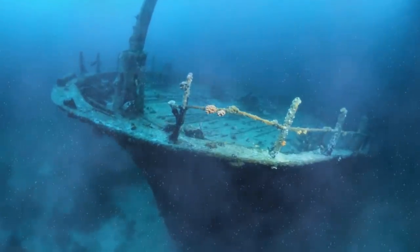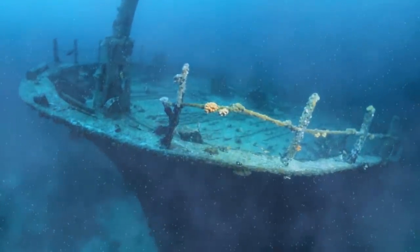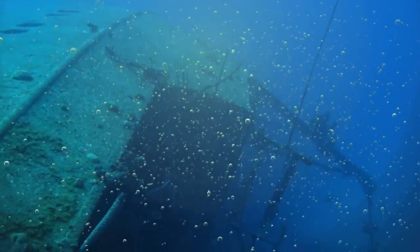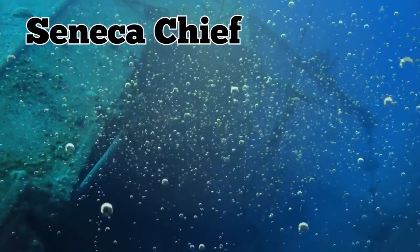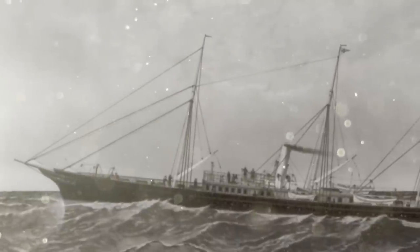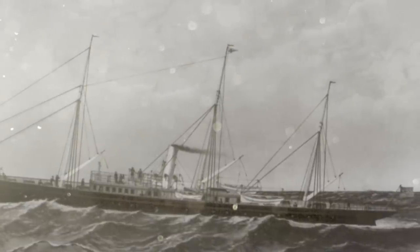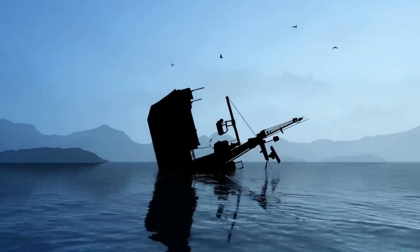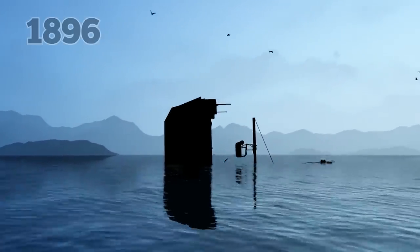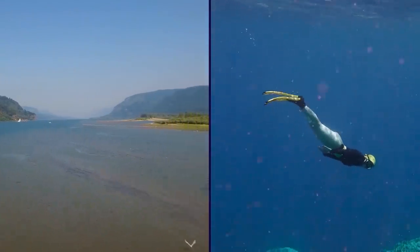Scott didn't know what shipwreck he had found at first. He had to go back home and do some pretty serious research, and also a few more dives to make sure he was actually correct. As it turned out, he had discovered the Seneca Chief, a steel yacht that arrived at the lake in 1887. The yacht only lasted shy of two decades — it was towed deep into the water and sunk on purpose for outliving its usefulness in 1896, where it sat at the bottom of the lake ever since, with nobody even knowing it was there.